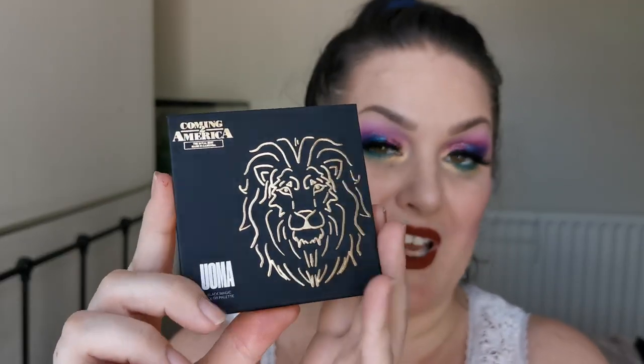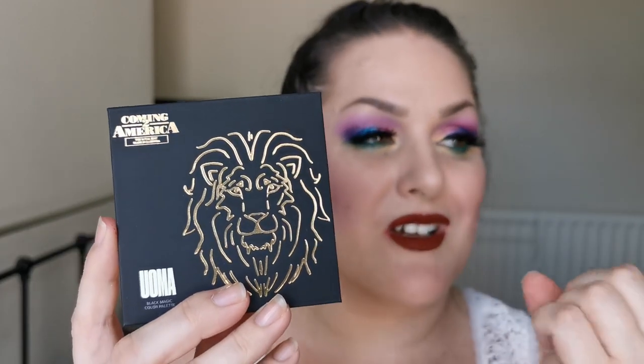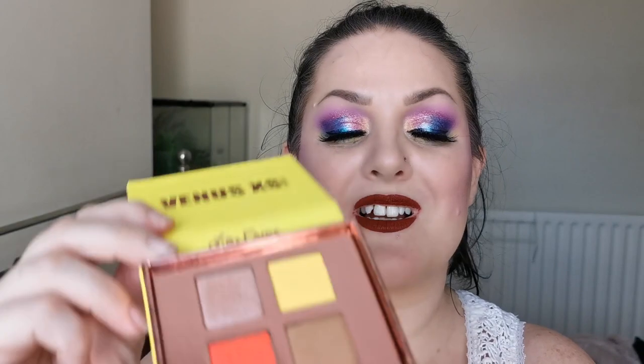Next up is from UOMA — the Queen to Be palette from the Coming to America collection. I love the packaging on this — so classy, bougie, beautiful. This is the colour story — I'm in love. I can't wait to play with it. I don't know what the formula is like yet but I'm so excited to find out. Then I have the Venus Excess Sun Kissed, and the Violet Voss Les Macarons — super excited to try both of those out.